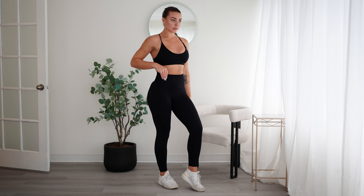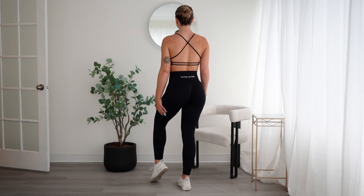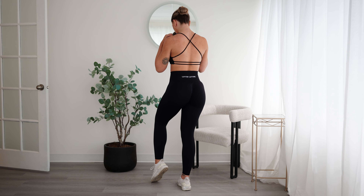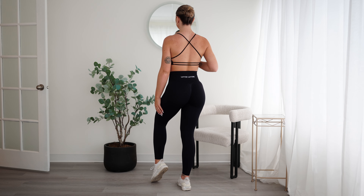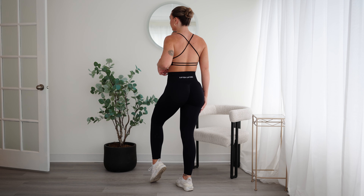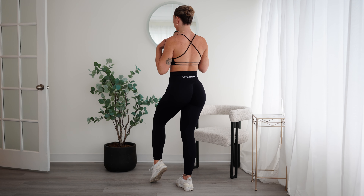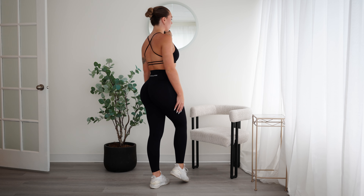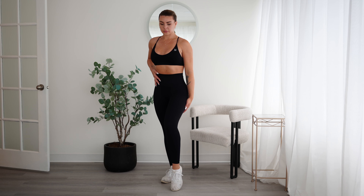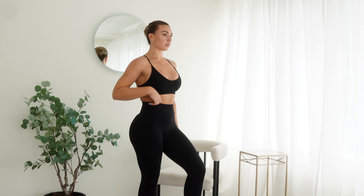This is our backless bra. If you are the girl that wants to show your back for your back workout, this is the one — I'm absolutely obsessed. It makes your boobs look great, it's just the right amount of cleavage but also just the right amount of support. I'm obsessed — I feel like my boobs look great but I don't feel like I'm gonna fall out of it. It's just the right length too. I don't like the really tiny bras.